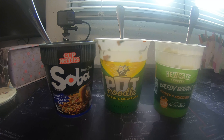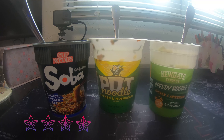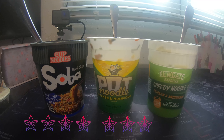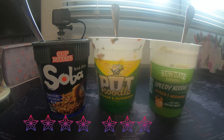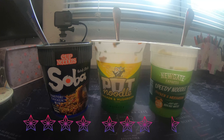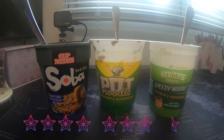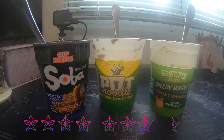If I was to give them a rating — cup noodles: four Wazzers out of five; pot noodle: three Wazzers out of five; and the speedy noodles: 0.5 Wazzers out of five, as it literally just tastes like water. It maybe fills a gap if you really need to and you're on a budget.